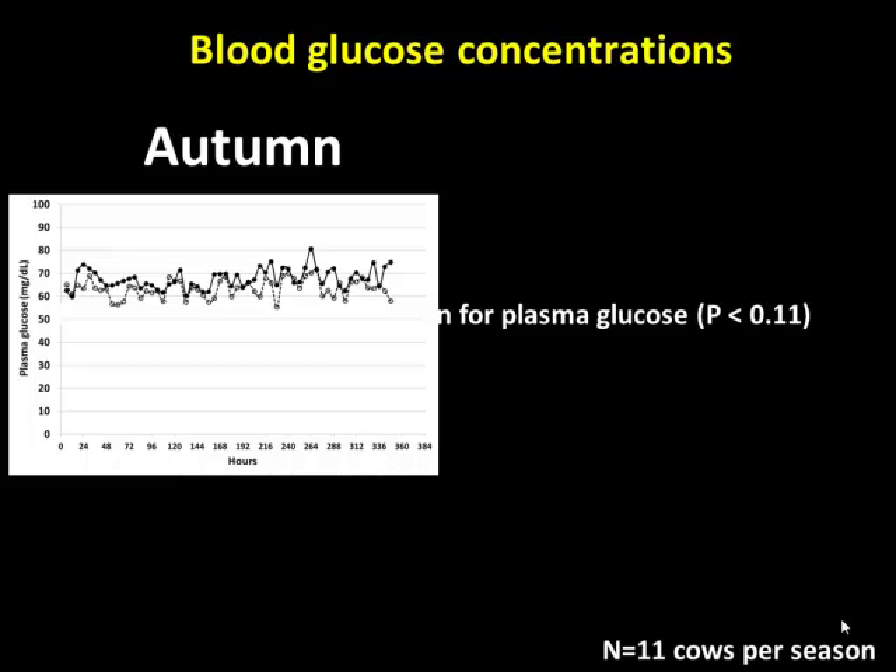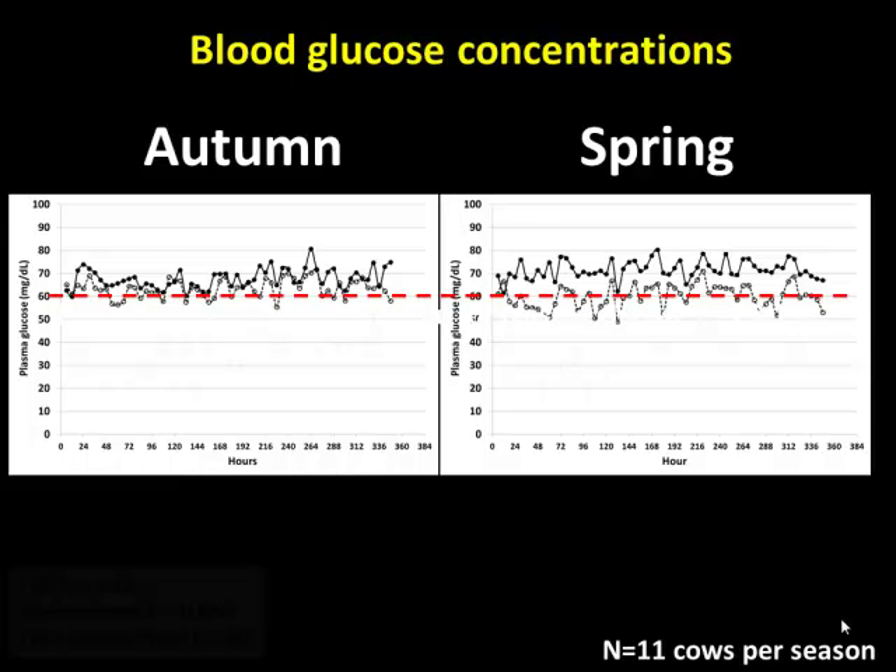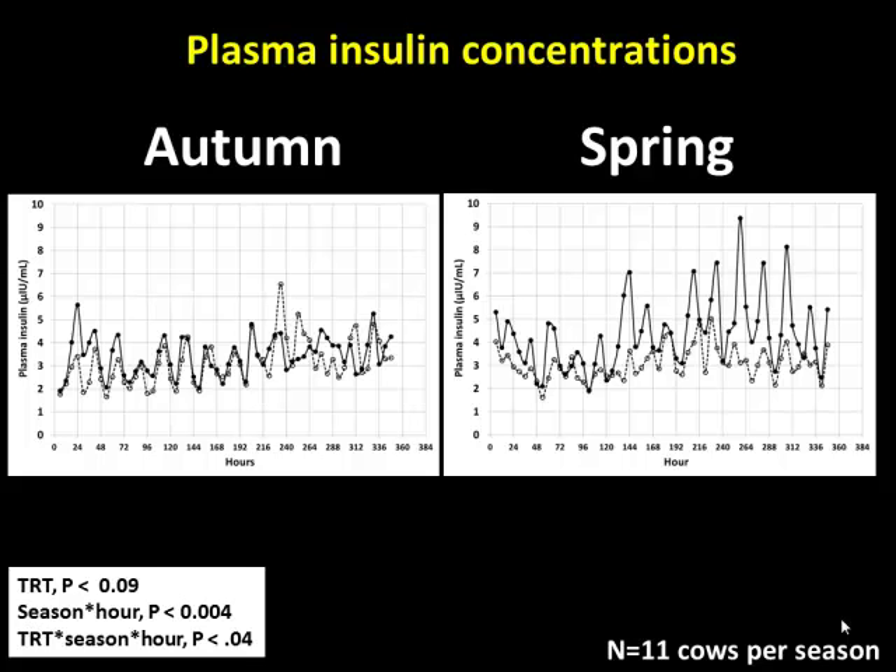When we infused glucose into the autumn cows, we didn't even move blood glucose concentrations at all — they were fully capable of taking that glucose and doing whatever with it. But infusing glucose into the spring cows elevated their blood glucose concentrations. When I saw that, I said: we're dealing with two populations of cows. The autumn cows are essentially insulin sensitive, and the spring cows are insulin resistant. This is classical insulin resistance — I infuse a dose of glucose and the body doesn't clear it.